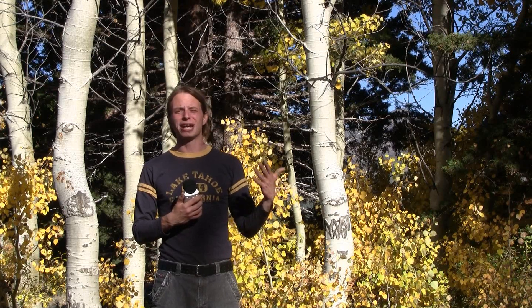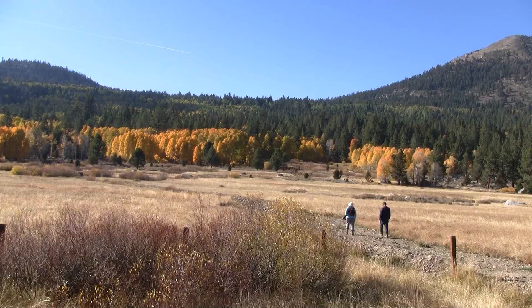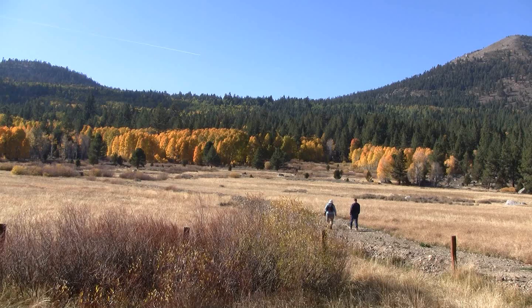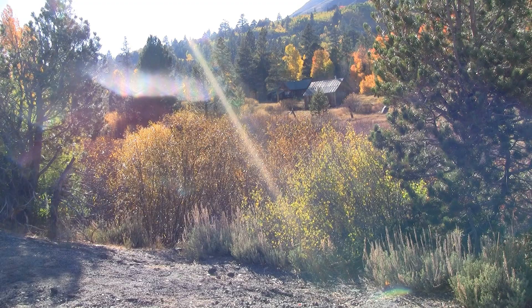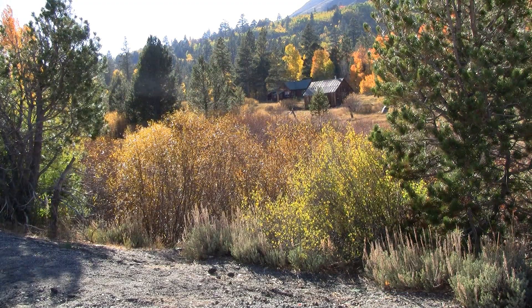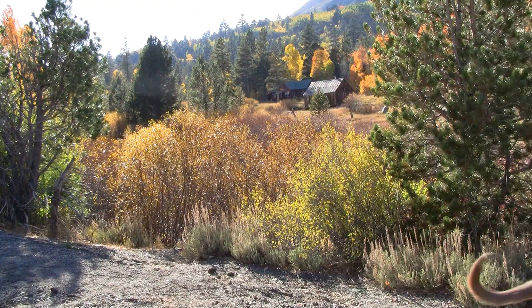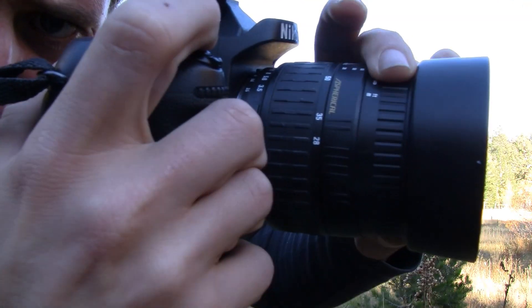We used to go out every year into Hope Valley to do fall color pictures, me and my grandparents. Every year we would go down to Hope Valley and take pictures. It was the first time I can really remember going out into the world to do photography, and it made a big impression on me.